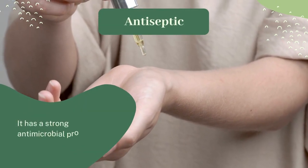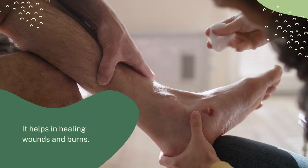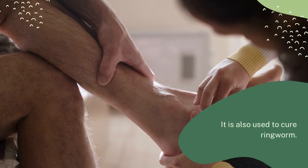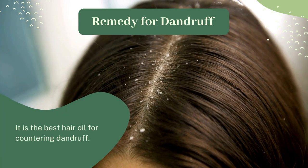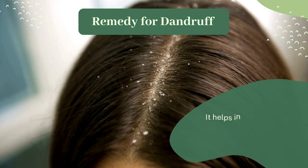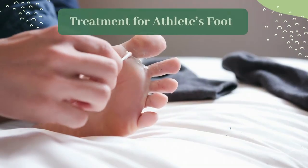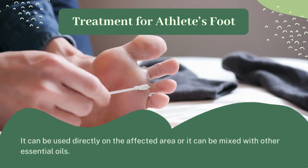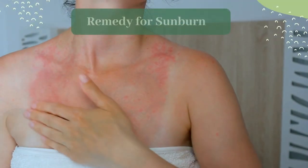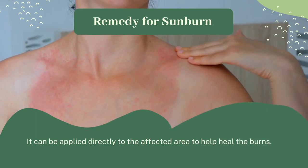Antiseptic: it has a strong antimicrobial property, can be used to treat skin infections, helps in healing wounds and burns, and is also used to cure ringworm. Remedy for dandruff: it is the best hair oil for countering dandruff and helps in controlling the overgrowth of bacteria on the scalp. Treatment for athlete's foot: it can be used directly on the affected area or mixed with other essential oils. Remedy for sunburn: it can be applied directly to the affected area to help heal the burns.